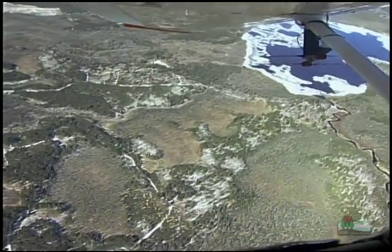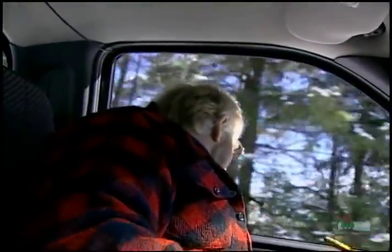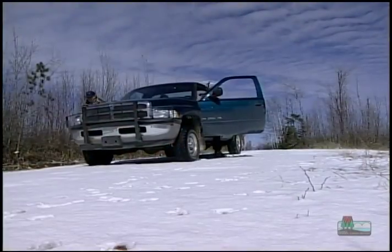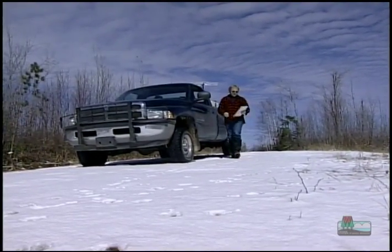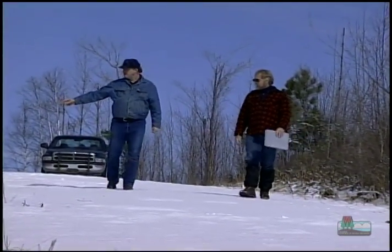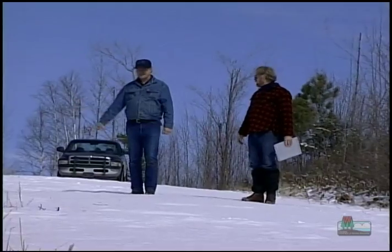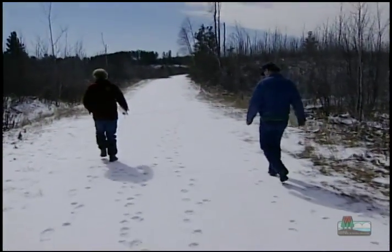There's also the old-fashioned way to track wolves — from the ground. Not long ago, I spent time with some real wolf trackers. This is one of the biggest packs we've got in the state right now. Ron and Randy from the Bureau of Endangered Resources have been keeping track of the wolves for years.